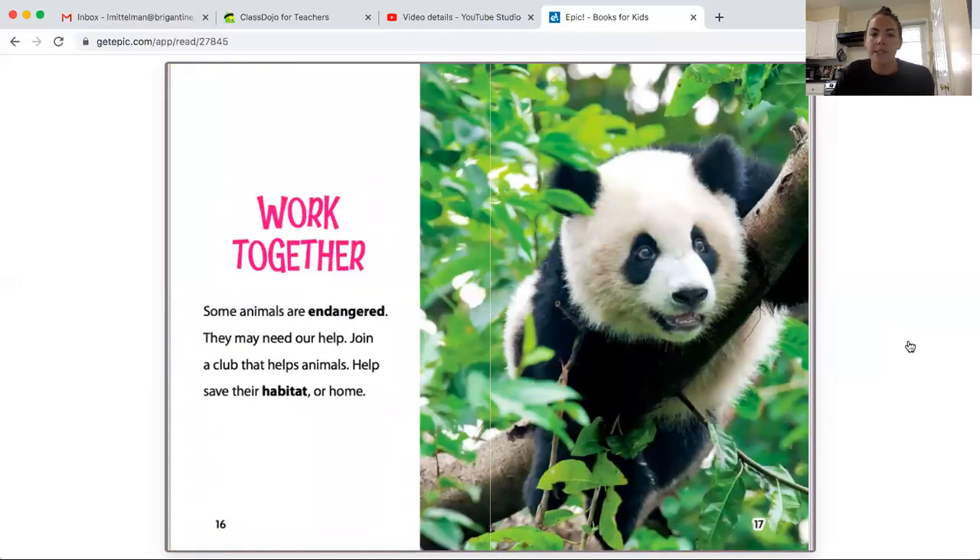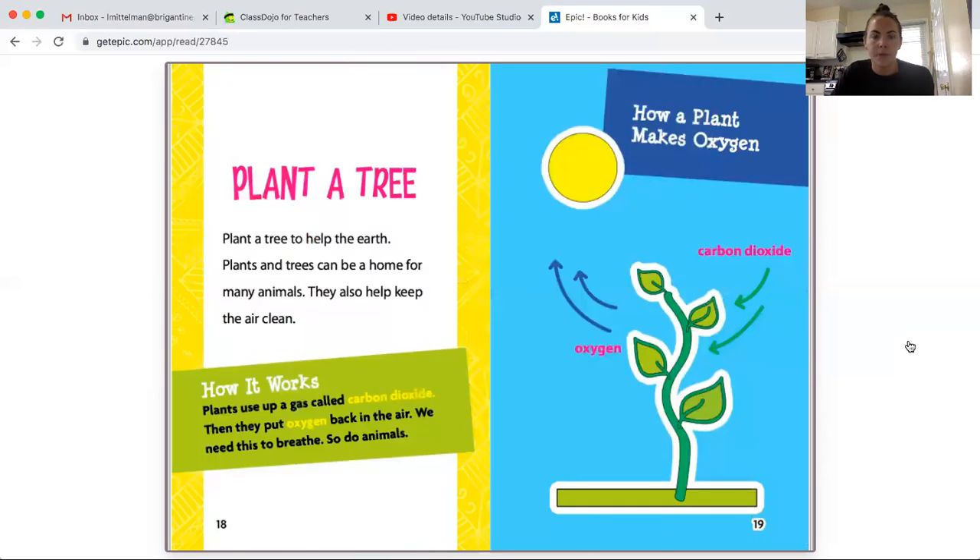Work together. Some animals are endangered and they may need our help. Join a club that helps animals, help save their habitat or home. Plant a tree to help the earth. Plants and trees can be home for many animals, and they also keep the air clean.